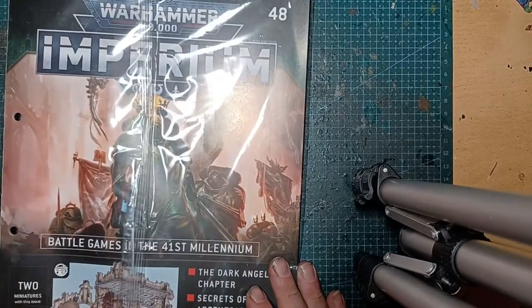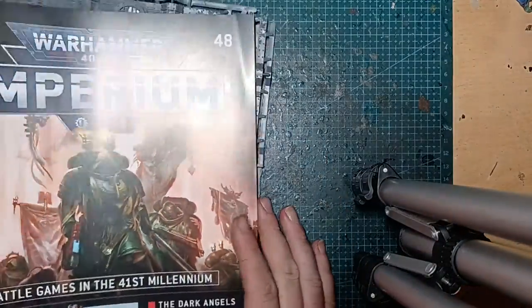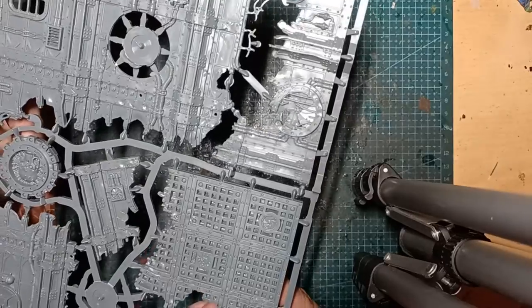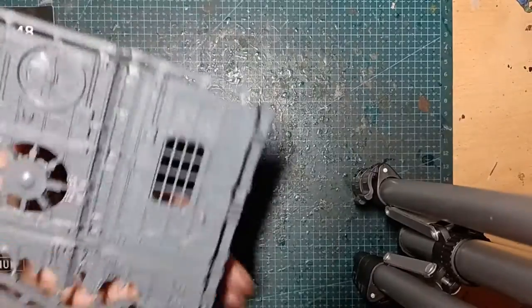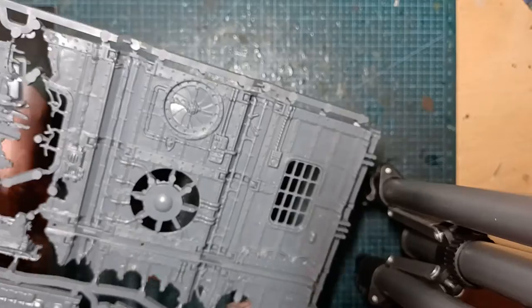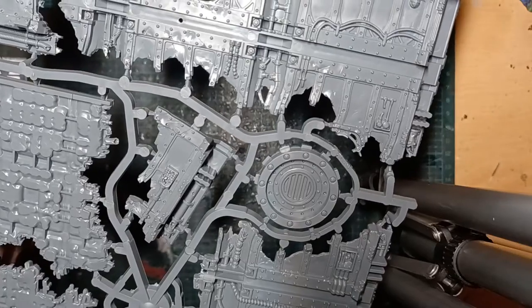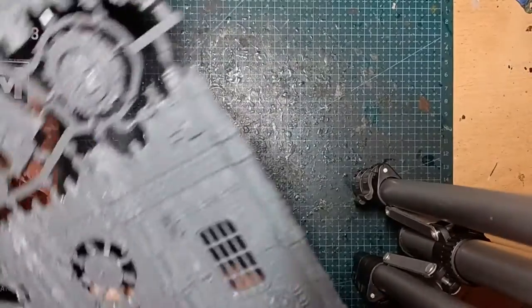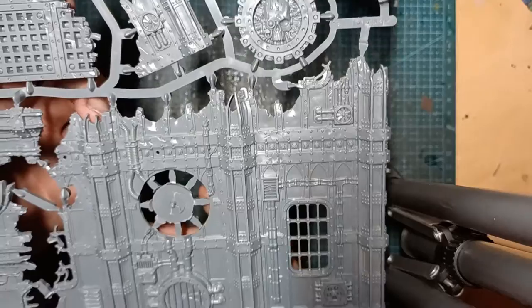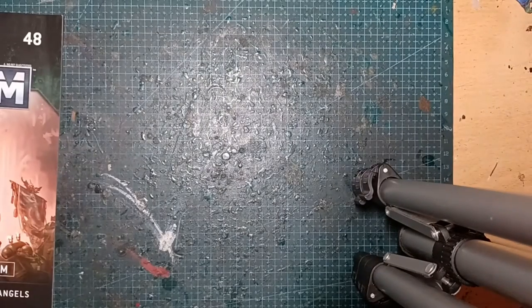Issue 48 has more terrain and two miniatures. The miniatures are a bit different but match the same sprues we had last time. I love all the intricate details — really nice. There's a new busted keypad and a lovely door. They're nice urban terrain pieces. Two miniatures — they're cool. I need more terrain.